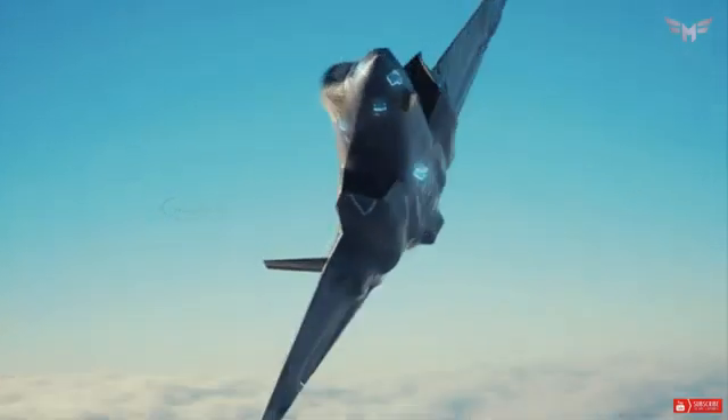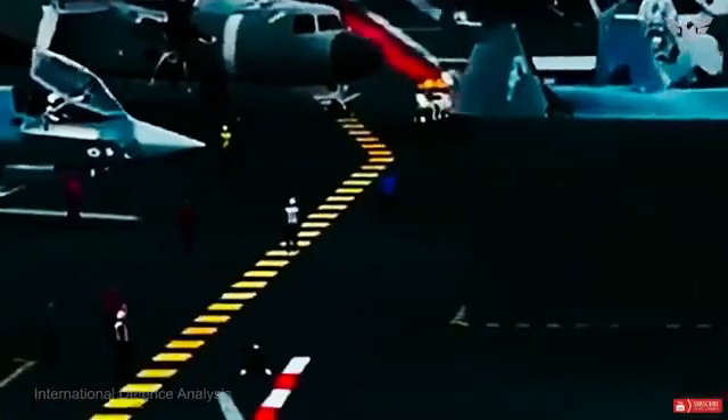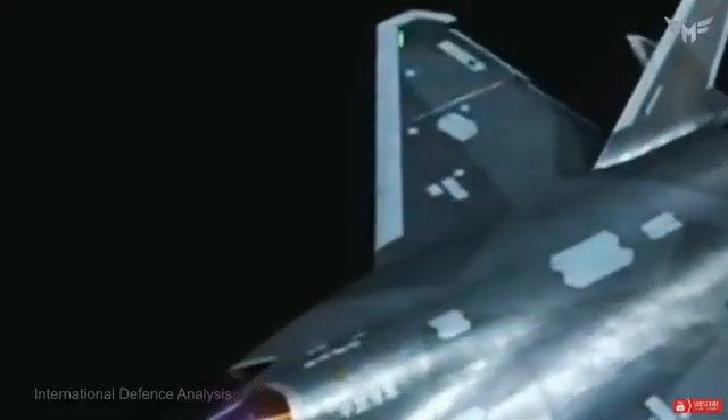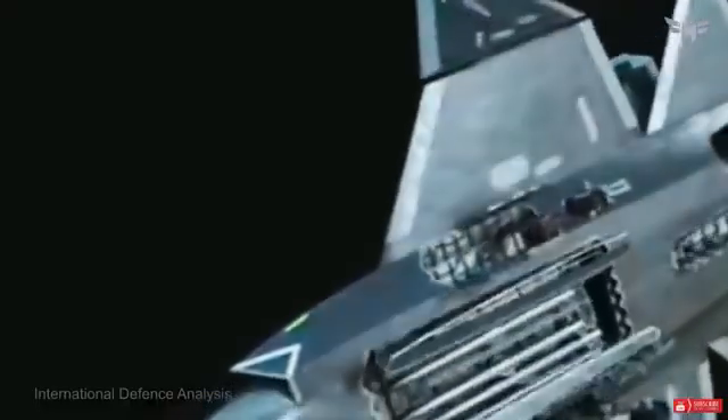Stealth and technology — a closer look. The F-35, which serves the United States and a number of allied nations, is designed to perform ground attack, reconnaissance, and air defense missions with stealth technology that makes it harder to detect by radar. Its flexibility is further enhanced by the Autonomous Logistics Information System, ALIS, which supports operations, mission planning, and maintenance. In contrast, the J-35, a product of China's ambitious military modernization, has its own stealth features and is considered a direct competitor to the F-35.